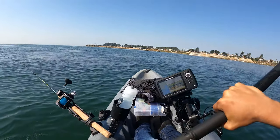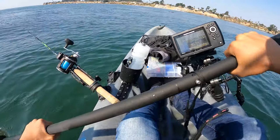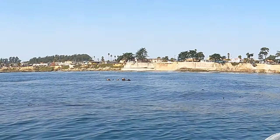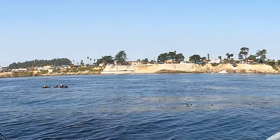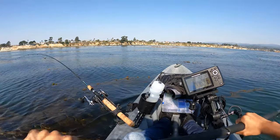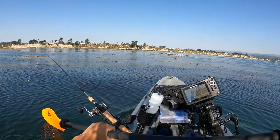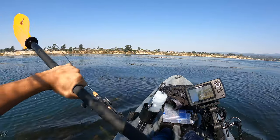There are some sea otters just right here chilling — I can see three of them just laying down enjoying the day. We are in a huge kelp bed, and I'm a bit worried it's going to mess up the transducer right now.